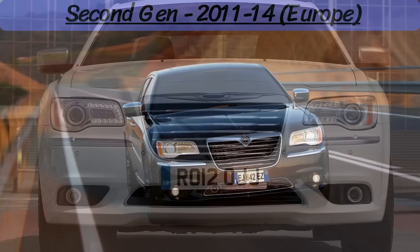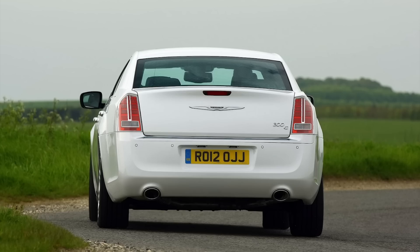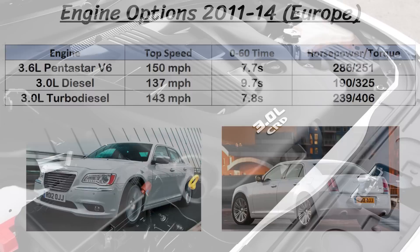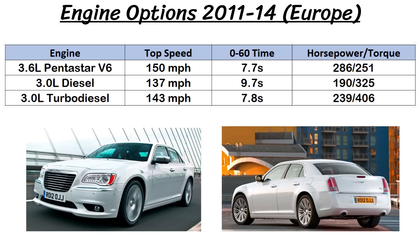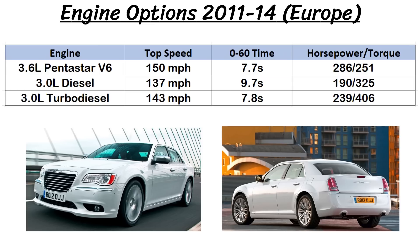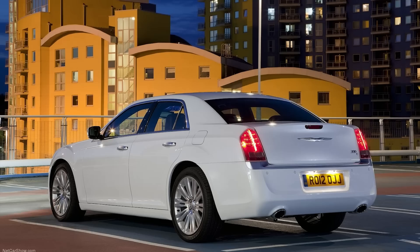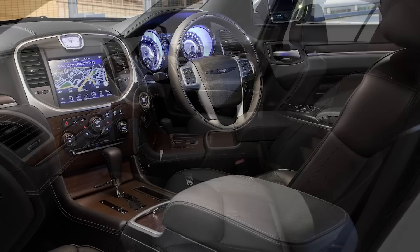Switching over to Europe again, the first major difference is the engine choices. The diesel option carried over from the first gen, and you could also get the 3.6-liter Pentastar V6, but not any of the V8 options. The diesel was a 3-liter VM Motori V6 with two different options: the base version had 187 horsepower and 325lb-ft of torque, while the turbo diesel version pushed that up to 236 horsepower and 406lb-ft of torque. The diesel options were mated to a 5-speed auto, but the Pentastar got the 8-speed auto. The 300C lived on in the UK, going on sale in June 2012 with those two diesel options and a choice between Limited and Executive trims.